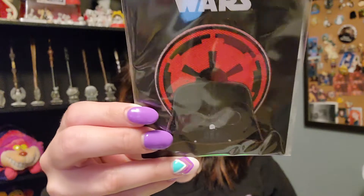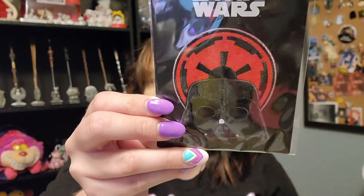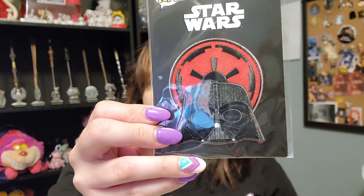There was one other thing in here — a Star Wars patch, and it is Vader. I like it, I just don't know what I'll put it on, but it is in my preferences.